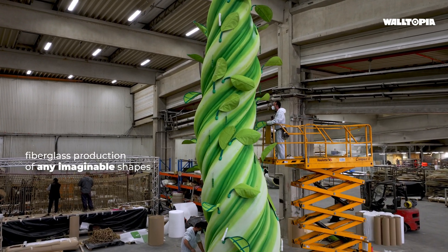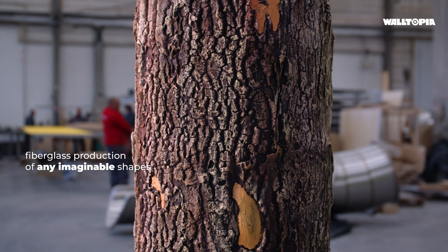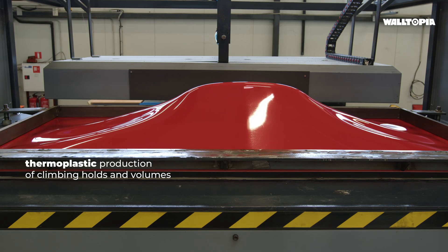The fiberglass factory produces any imaginable shapes. We introduced a thermoplastic technology in the production of climbing holds and volumes.